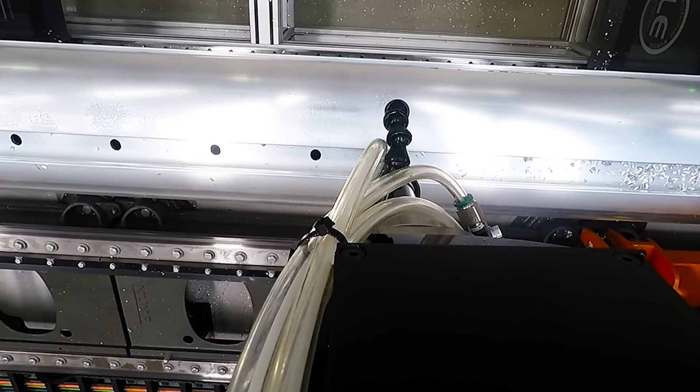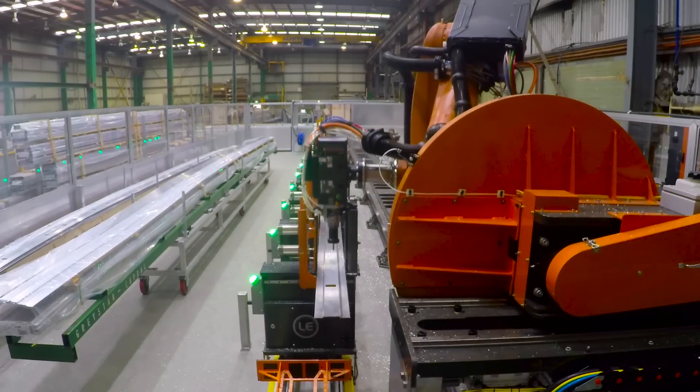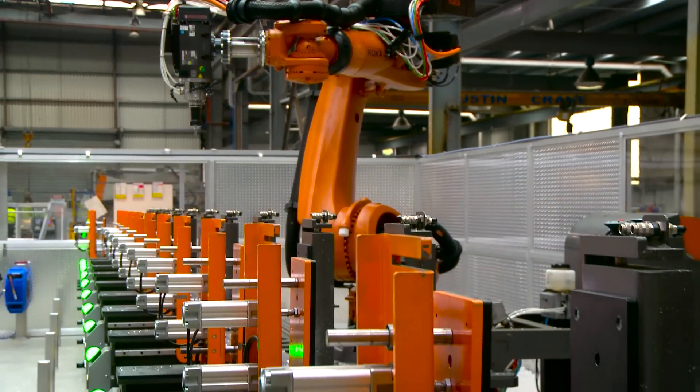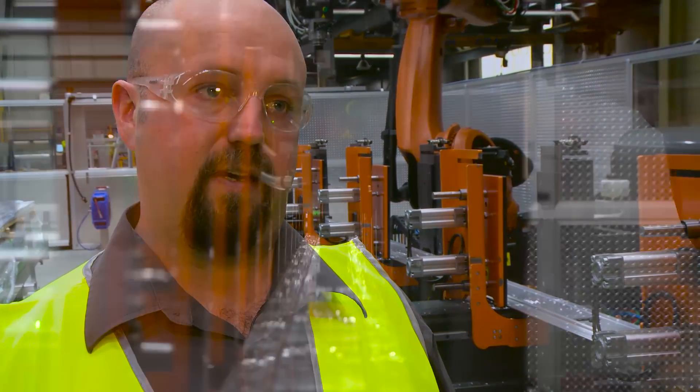We come from a maintenance background, so we've seen the type of machines that do and don't hold this type of material well. We've designed this machine from the ground up to support the profile while it's being machined, to give us greater flexibility and capabilities.